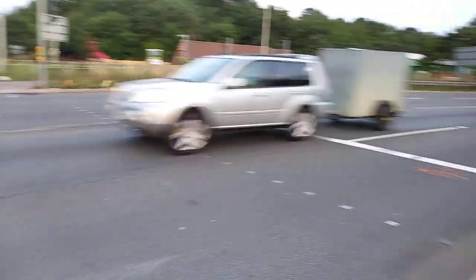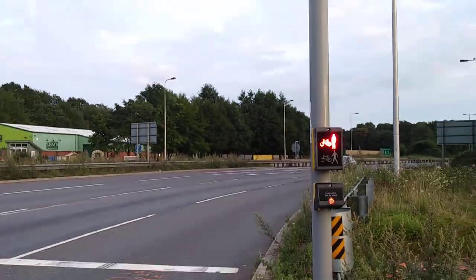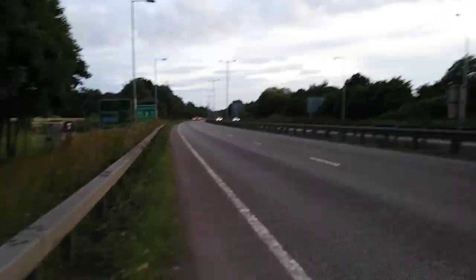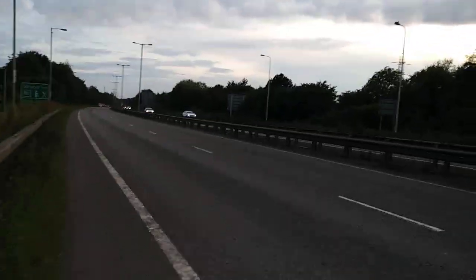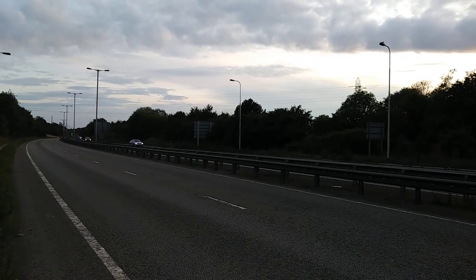Hi guys, welcome to another video. We're just getting a Dacia Sandero wheel trim — it's down there by the barrier, you can't see it, but we're gonna get it. It's a bit dangerous. Wait, let's see if there's somewhere — wait, I saw it, I just didn't see what it was. Oh no, there's a little bit of traffic coming.